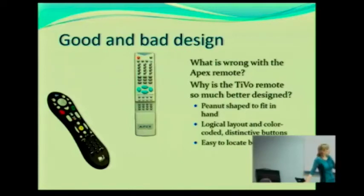How many of you have used a TiVo? Who knows what a TiVo is? It's a DVR. Do you recognize which of these remotes is basically a TiVo remote — the original TiVo design?